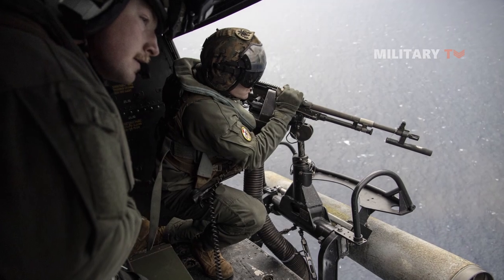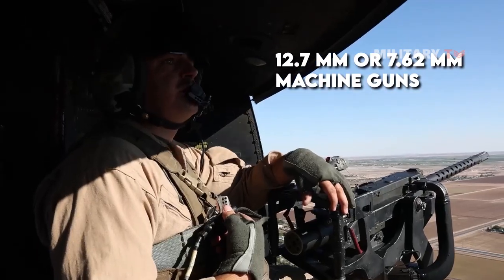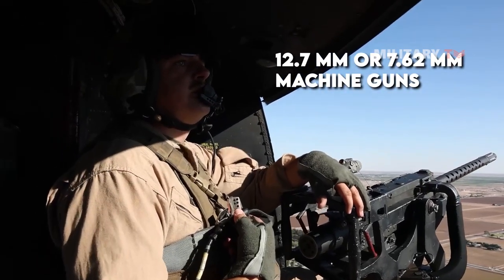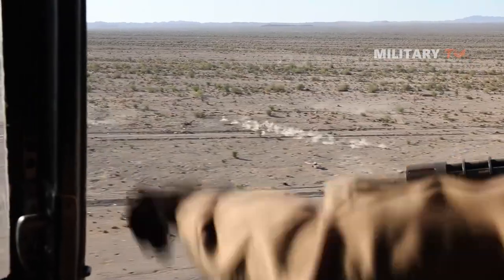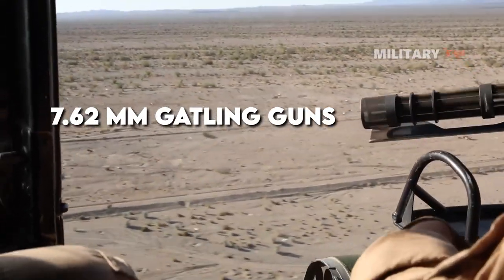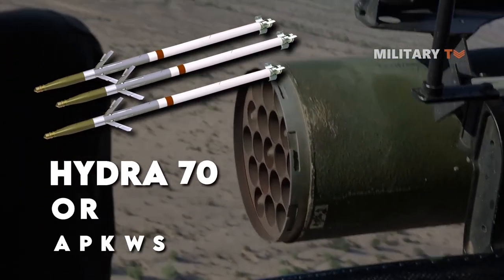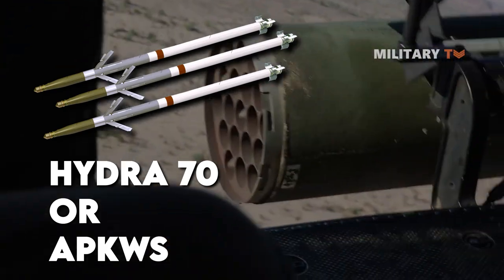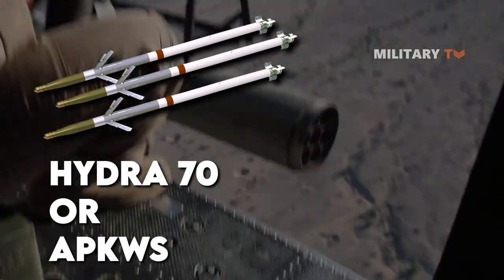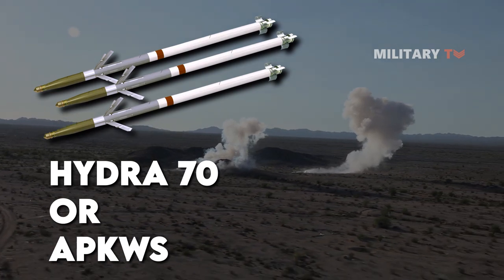The armament of the UH-1Y Venom includes 12.7mm or 7.62mm machine guns, as well as 7.62mm Gatling guns installed in the open doors on either side of the fuselage. It can also carry pods containing Hydra-70 unguided rockets or APK-WS laser-guided anti-armor missiles, used for self-defense and to weaken enemy defenses before landing.